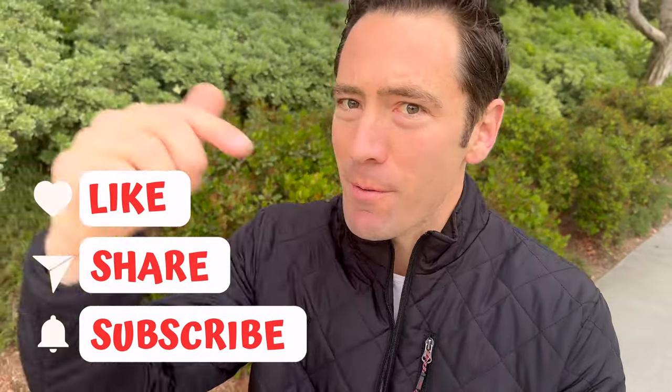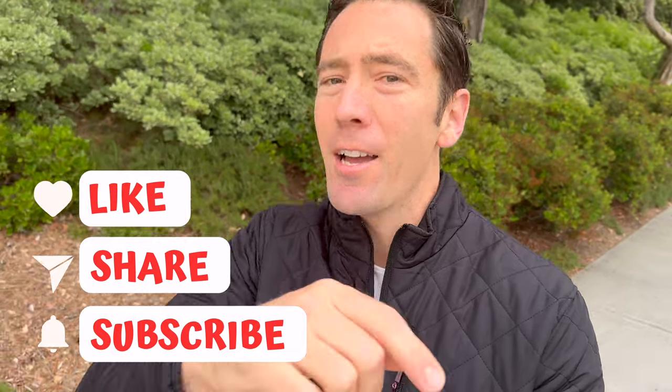Thank you all for watching today's video — I hope you enjoyed it. If you want to come take a tour of this home or any other, contact me today. If you have any questions, comments, or concerns, shoot me an email. As always, don't forget to like the video, don't forget to subscribe to the channel, and I will see you next time. Goodbye.